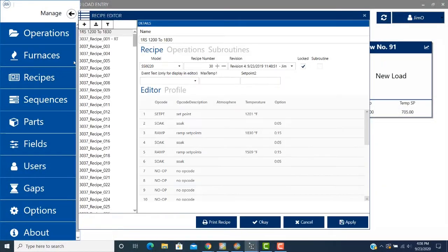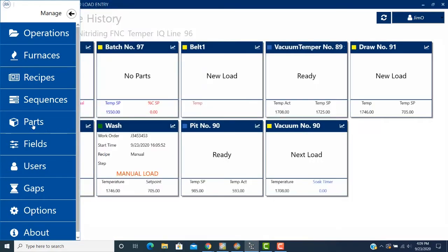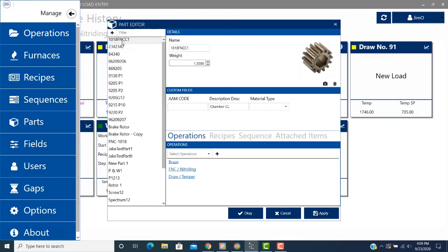We have additional modules that further enhance benefits to customers. We have a shop tracking and load capture system that integrates recipes, parts, and load times for reduced operator errors and quick and easy access to historical load information.